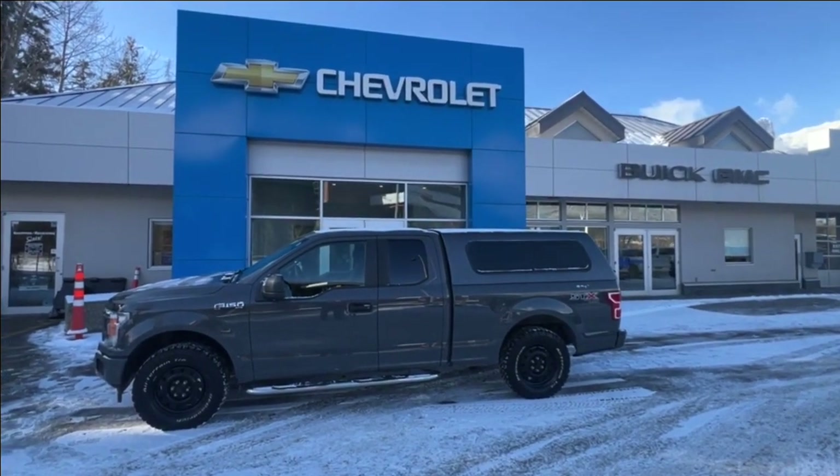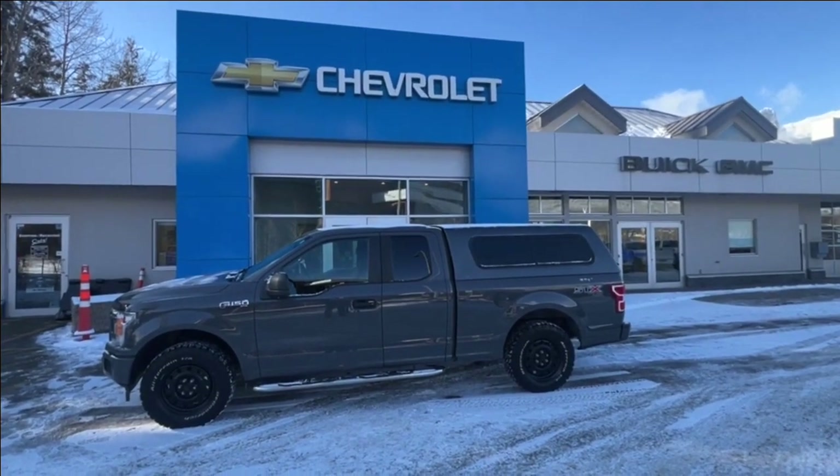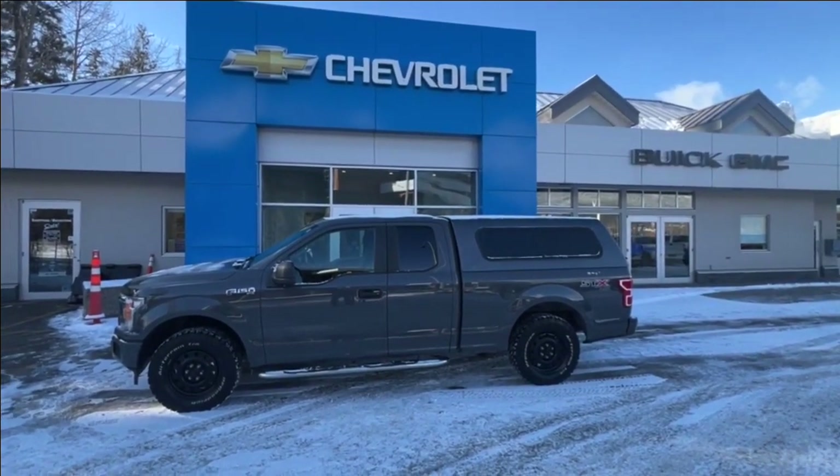Our 2018 F-150 has the 2.7-litre EcoBoost with a 10-speed automatic transmission and four-wheel drive.